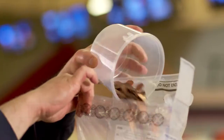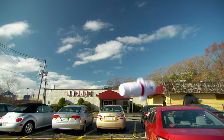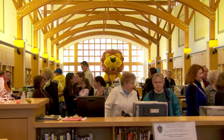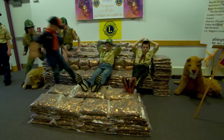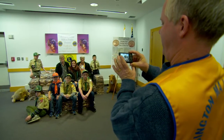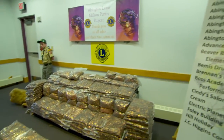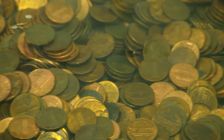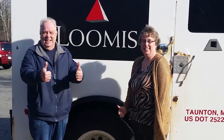Rather than count out every single penny, Lions and the bank decided to measure and weigh the pennies into bags worth $50 each. The bags were stored at Lion Phil's bowling alley until they were transferred to the Abington Library for a huge celebration, where they were arranged into a sofa display to thank everyone for pitching in.